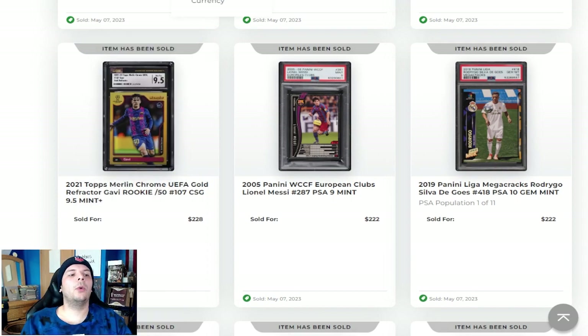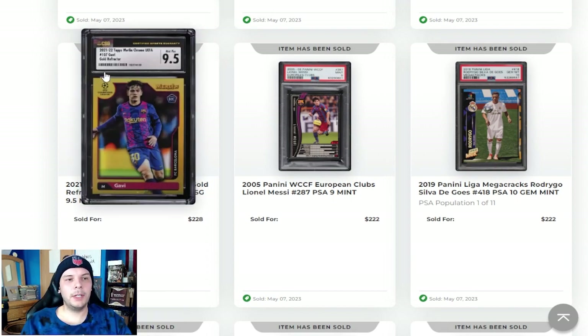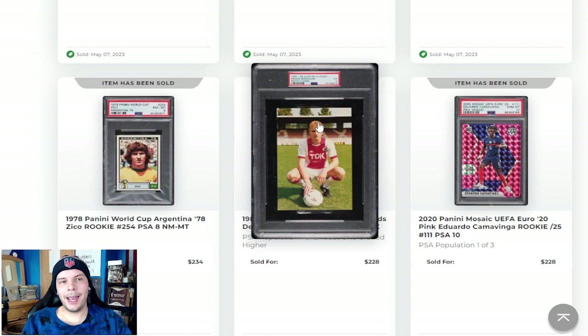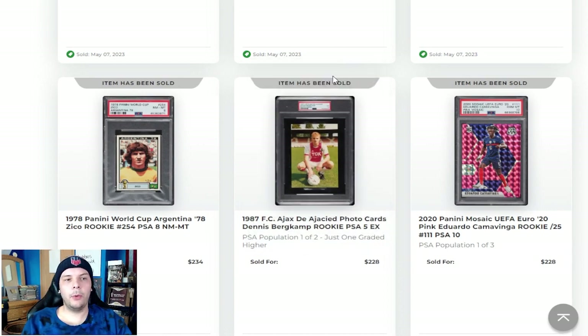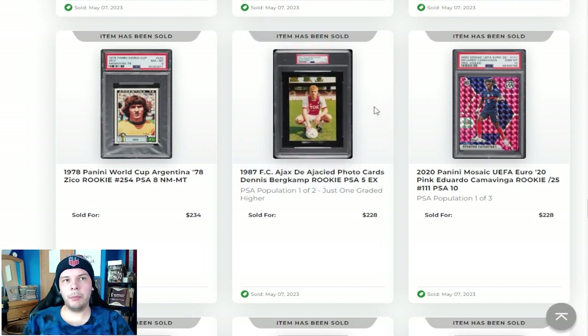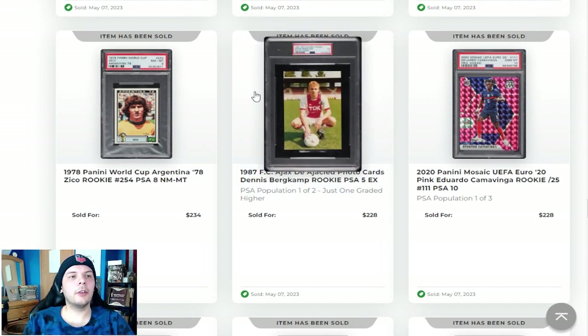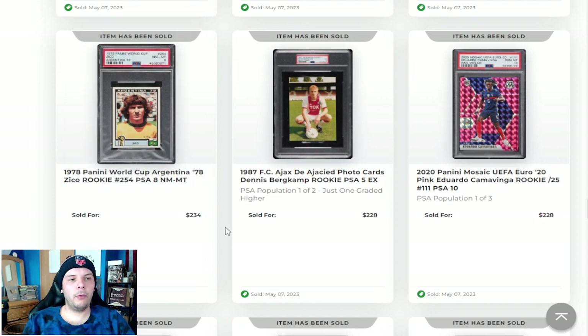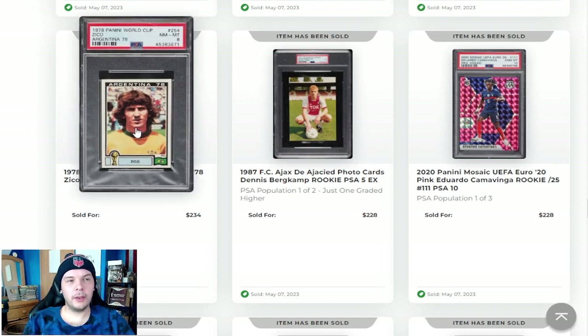PSA 9.5 Gold 2021 Gavi out of 50 going for $228. We have a Rookie Camavinga Pink Mosaic out of 25 going for $228. Next to that, a pre-rookie for Dennis Bergkamp, a PSA 5 — not a sticker, not a card, but still a fun one if you're a Dennis Bergkamp collector. Then we have a 1978 Zico sticker going for $234 in a PSA 8. Really like the design on this set, and you've got some big names like you do in most World Cup sets, so it's a fun one.